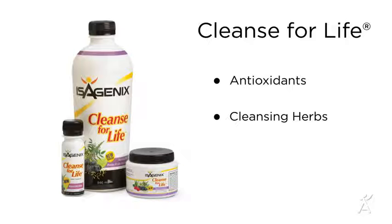Next is Cleanse for Life. This nutritional drink uses powerful antioxidants and gentle cleansing herbs to rid your body of toxins and help you feel nourished and refreshed throughout the day. Cleanse for Life will be the foundation of your cleanse days in this system.